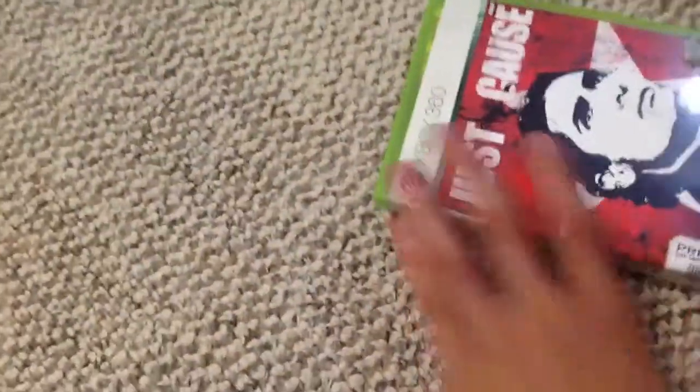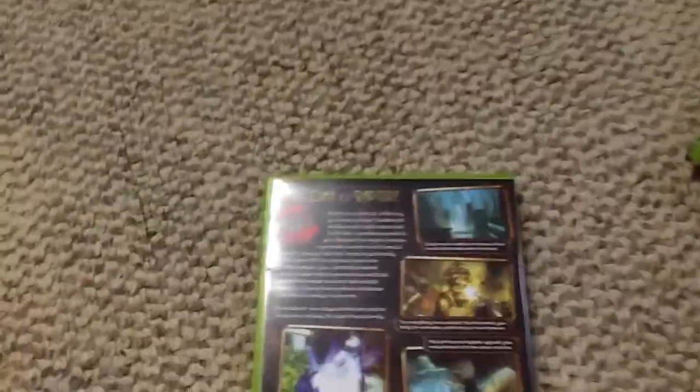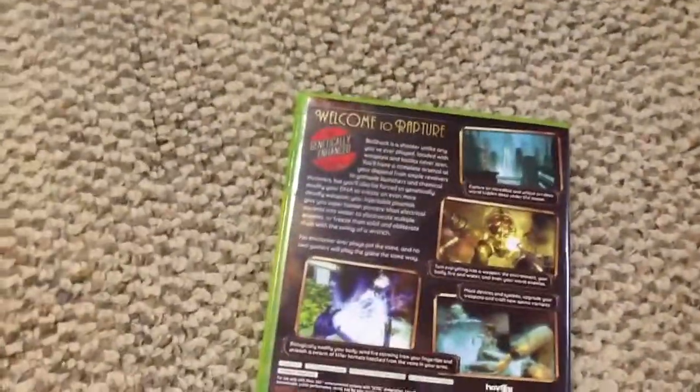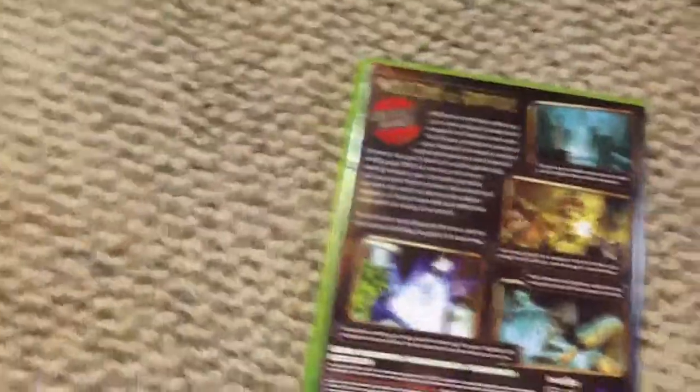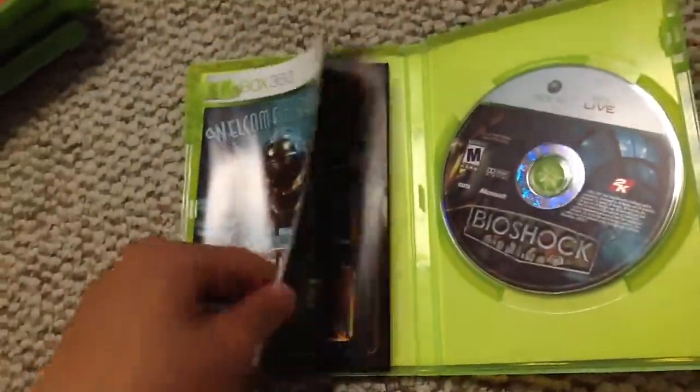Just Cause and Dragon Age are both the same price — $6.29. Next up is Bioshock 1. I played Bioshock Infinite but I never played the first two, so that is why I got Bioshock 1. My cat actually knocked over the other ones, but there's the disc and the manual — full manual. Hopefully Bioshock 1 is as good as Infinite was.